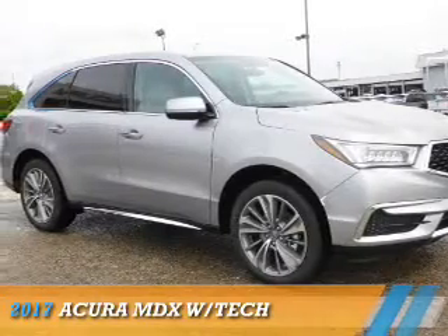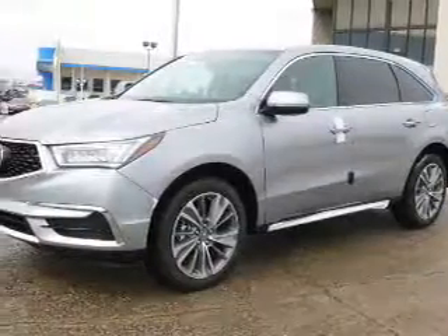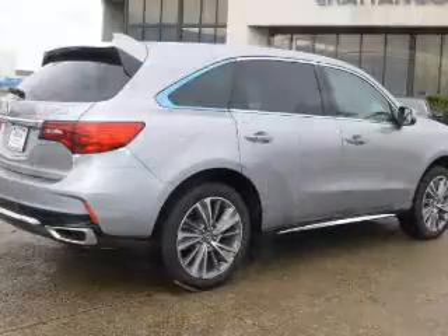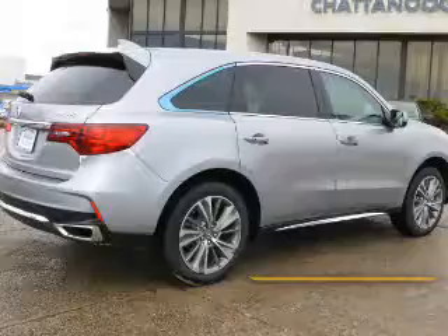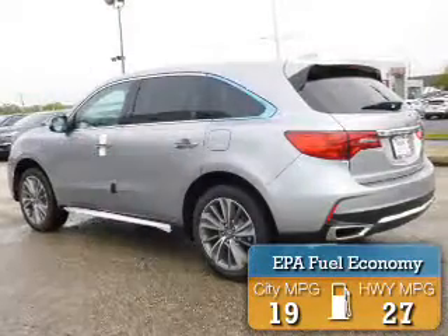Presenting the 2017 Acura MDX. It's powered by Front Wheel Drive, a 3.5-liter, six-cylinder engine, and an automatic transmission. Great fuel efficiency saves you money by requiring fewer trips to the gas station.